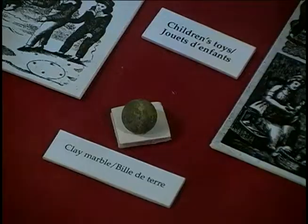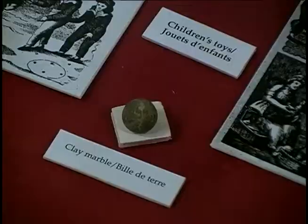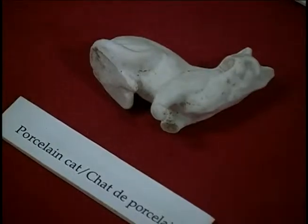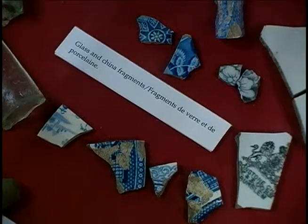Broken children's toys have been found just outside of the fort, indicating that the tower behind us was actually used as married quarters by British troops. Families and children lived in that tower for a number of years. It's the human aspect that makes it interesting.